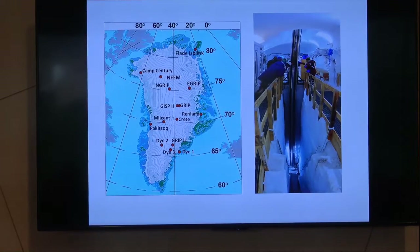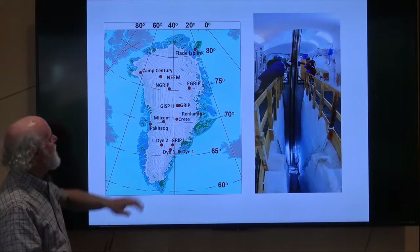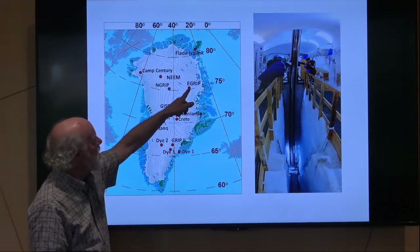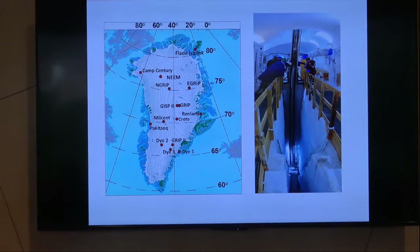All these dots on the map represent ice cores we have been involved with over the years. Currently, East GRIP is at the head of a large ice stream that we'll show more of later.